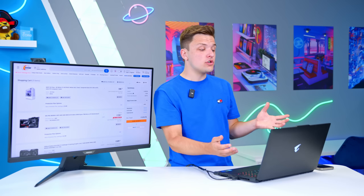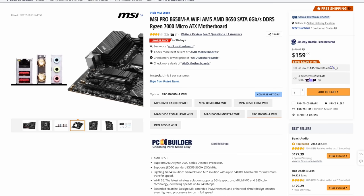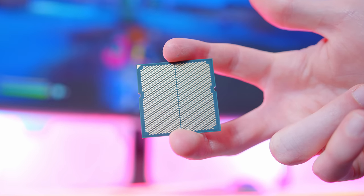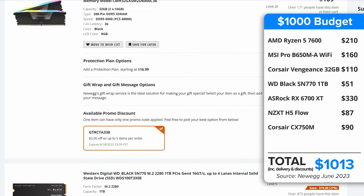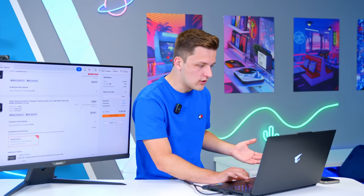For an extra $200 to $250, what have we gained? We've got a better motherboard with better connectivity and Wi-Fi. The Ryzen 7600 is leaps and bounds ahead of the 5600X. A more powerful 6700 graphics card. A 750W power supply and 32GB of DDR5 memory.